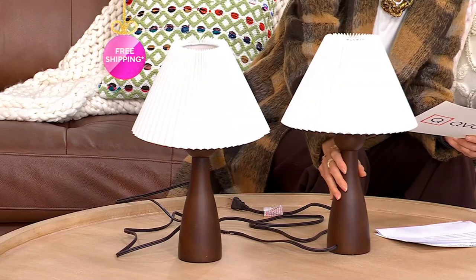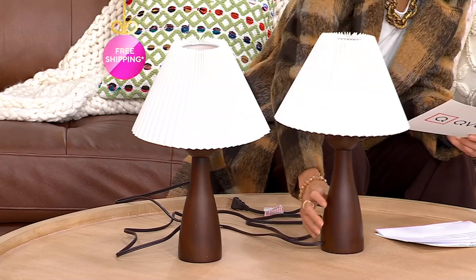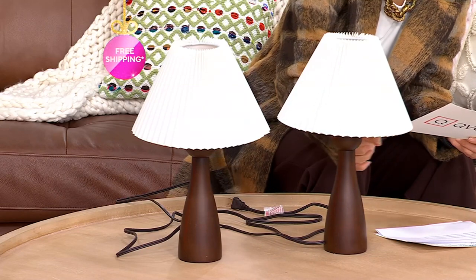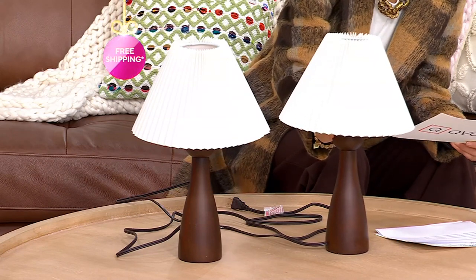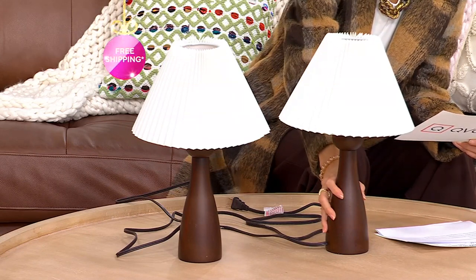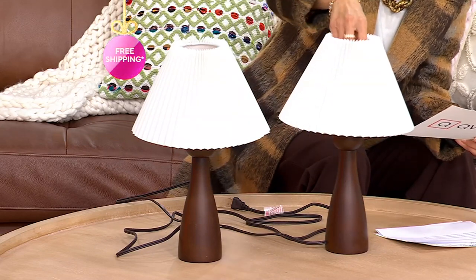This is the beautiful wooden table lamp. I love that it's wood. I love this kind of modern, sleek style. You're getting a set of two of these. It comes with this gorgeous white linen shade, and it also comes with two LED bulbs. The lamp is about 10 inches in height, three and a half inches in diameter.